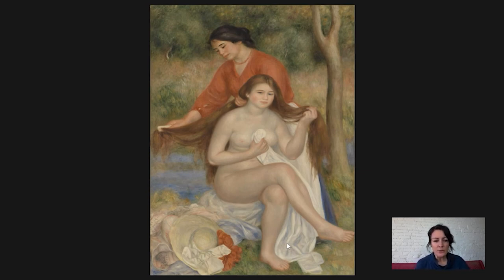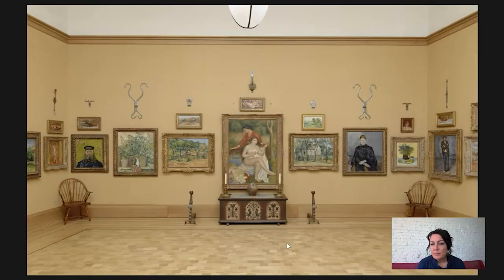Before we get into it, I want to show you a picture of the painting on the wall at the Barnes. This is in room two, and you can see how big it is. It's surrounded by works by Cézanne and Van Gogh, and this is much bigger — it's the size that you would see in the annual Salon in Paris, much more of an academic size.